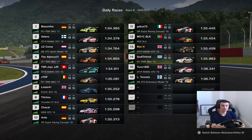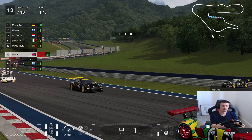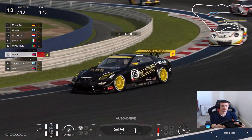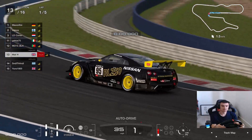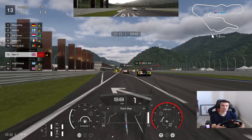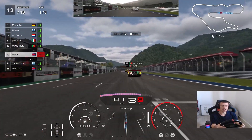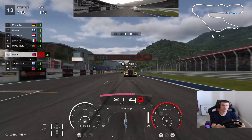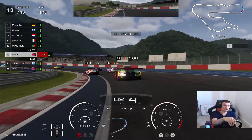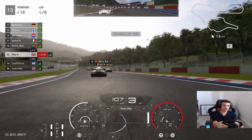Here we are then, away from this one in P13. Away we go then — five laps, Kyoto Yamagiwa. Let's go. Here we go, throwing the car into the first corner, long sweeping left-hander here, trying to keep to the inside.